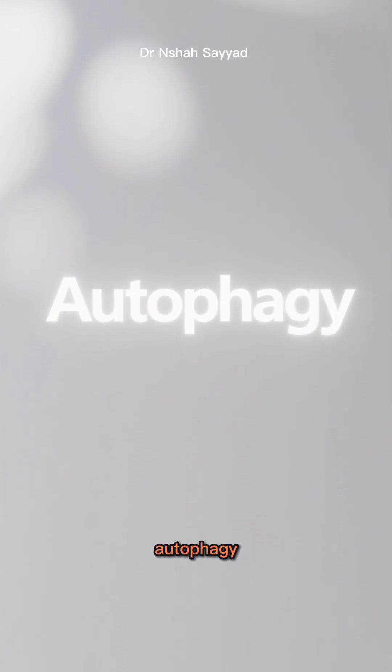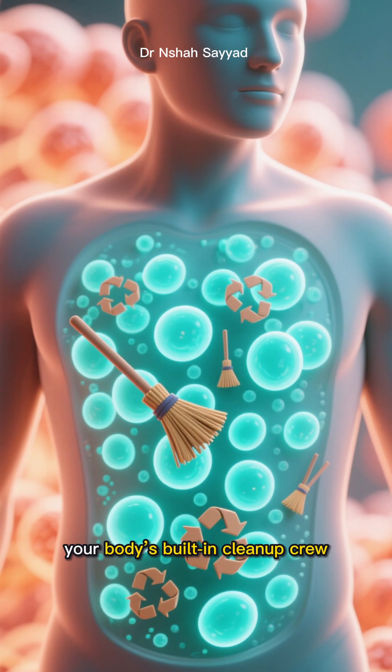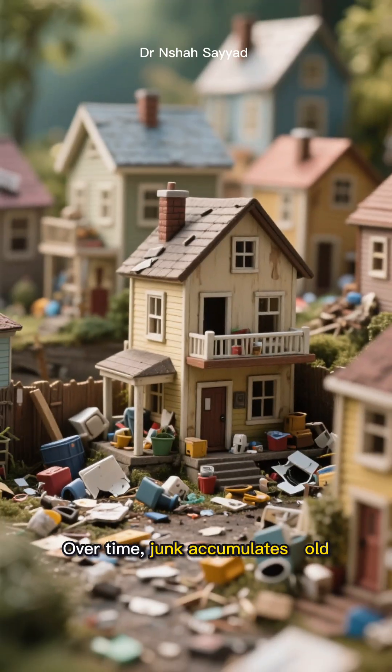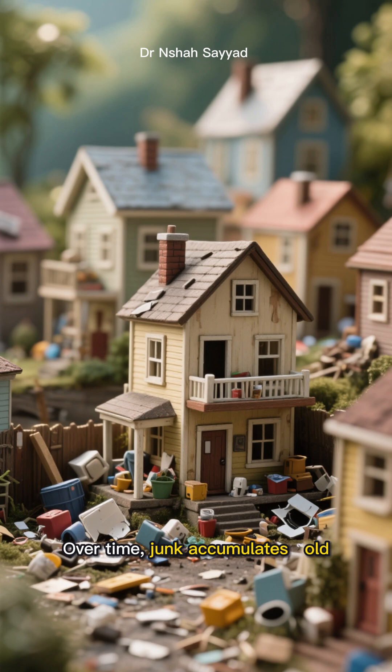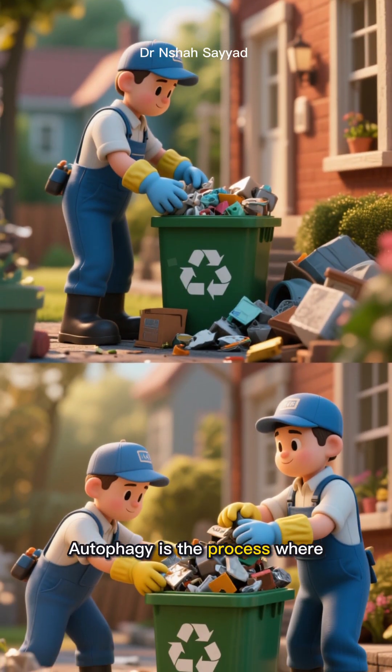You've probably heard the buzzword autophagy — it sounds super scientific, but it's basically your body's built-in cleanup crew. Imagine your cells are tiny houses; over time, junk accumulates — old damaged proteins, wonky cell parts.